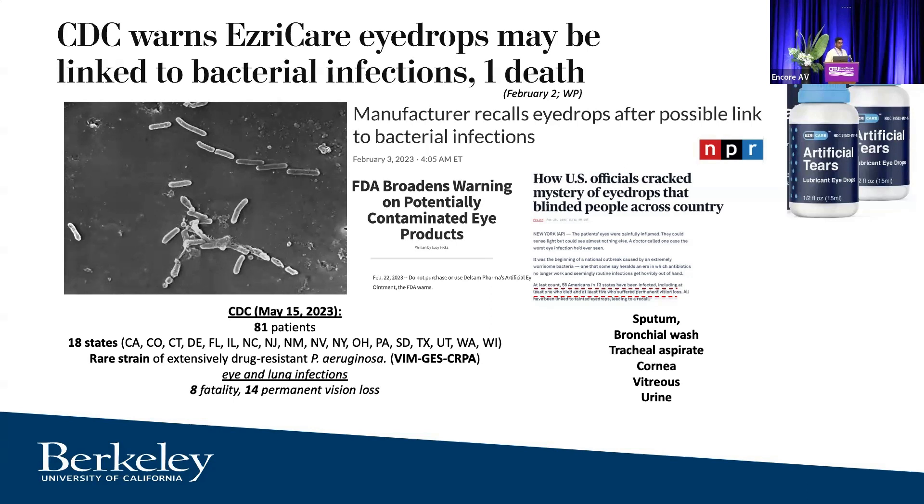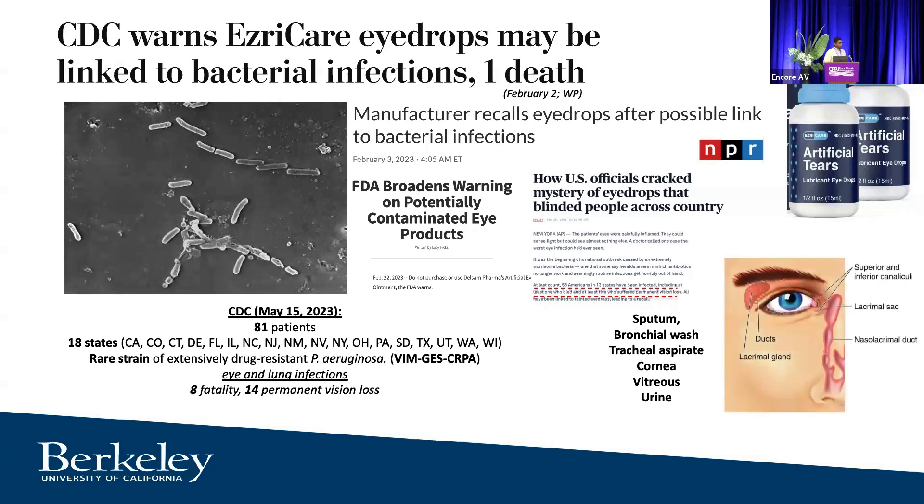There were eight fatalities as of last reporting and 14 cases of permanent vision loss, with people having eye and lung infections. Samples were recovered from sputum, bronchial wash, tracheal aspirate, parts of the eye — the cornea and vitreous — and urine, suggesting that bacteria had somehow gotten from eye drops into the lungs and then spread systemically. This is possible because there's a drainage system from the eye into the back of your nose. The good news is the CDC says we have phages available for this particular strain through iPath and the Yale Center for Phage Therapy.